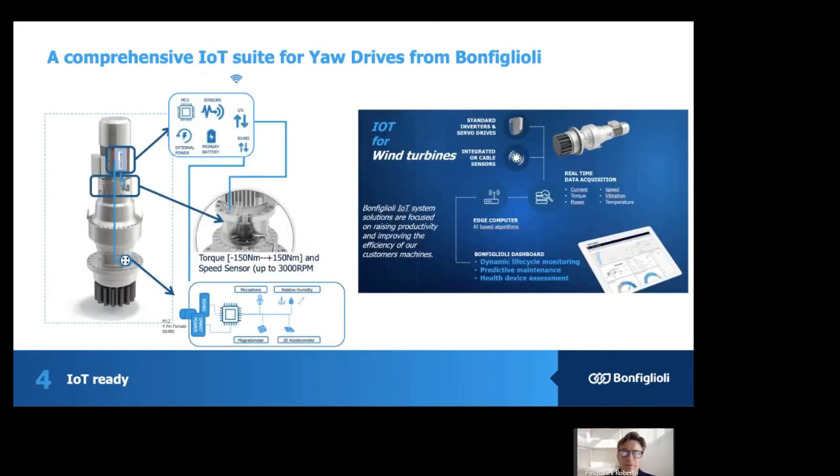A comprehensive IoT suite for your drive from Bonfiglioli has been developed. We started by putting sensors inside the EO and the pitch drive. At the beginning it was just a torque measurement in real time, but then we started to measure also other parameters — such as relative humidity, vibration, motor current, motor speed, and oil pollution — and all the relevant parameters that can contribute in a smart combination through an algorithm to produce real-time information that can help dynamic lifecycle monitoring, supported predictive maintenance, and end-of-life device assessment.